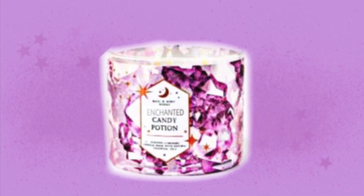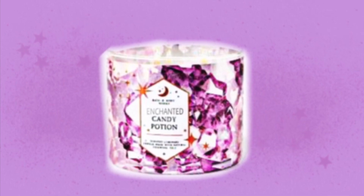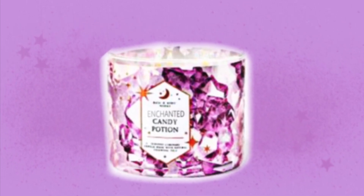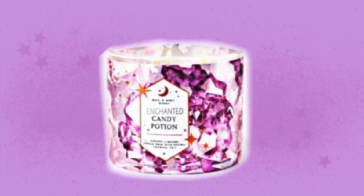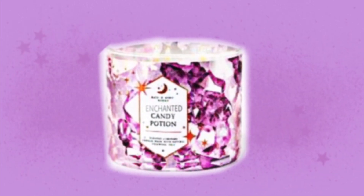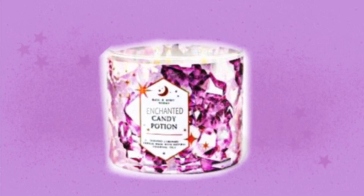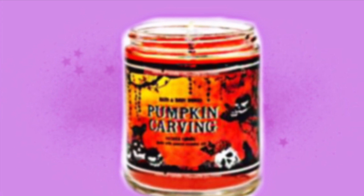First we have a three-wick candle which is Enchanted Candy Potion. As you know, Enchanted Candy Potion is going to be coming out in body care for Halloween, and apparently a three-wick candle too. The packaging is like purple crystals and little golden stars on it. I think it's really pretty, and especially people who collect crystals might like this candle in particular.